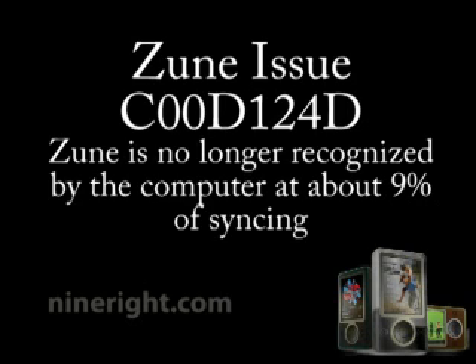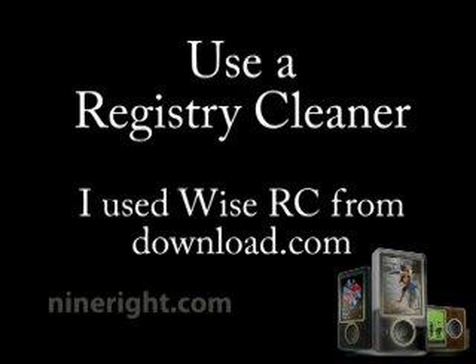It took me a long time to actually find a fix for it, so I just wanted to get this posted on YouTube. Basically all the forums are filled with the issue and not the solution, which is kind of annoying. All you need to do is use a registry cleaner to help clean up your registries.